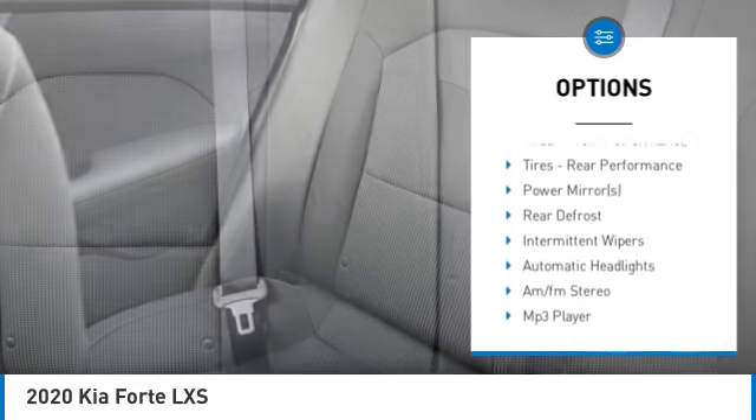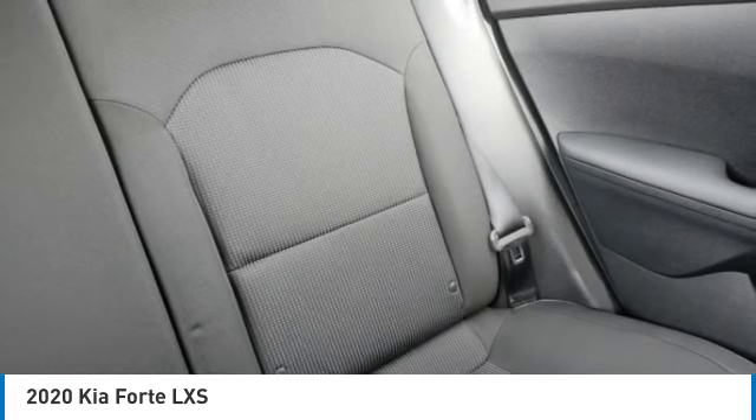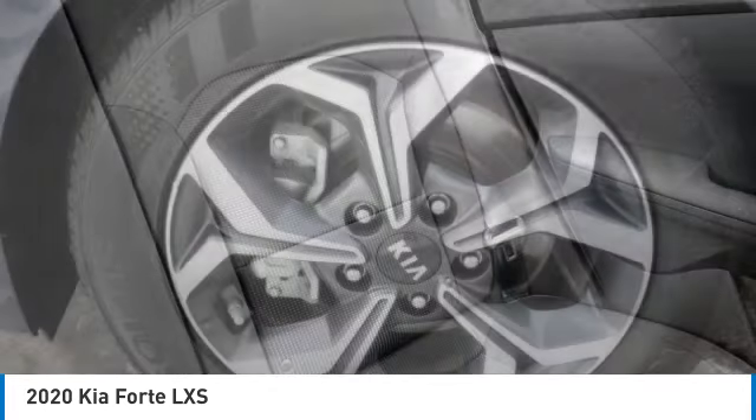Daytime running lights, four-wheel disc brakes, FWD, remote trunk release, variable speed intermittent wipers.